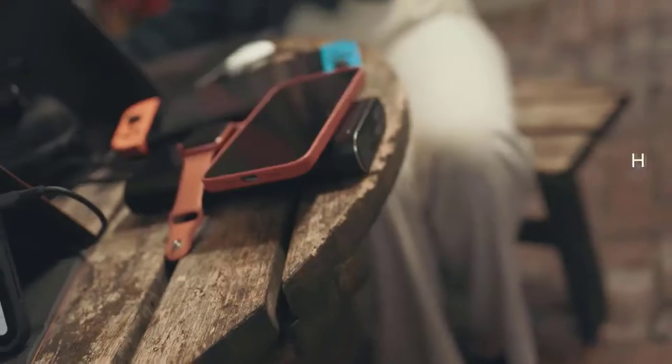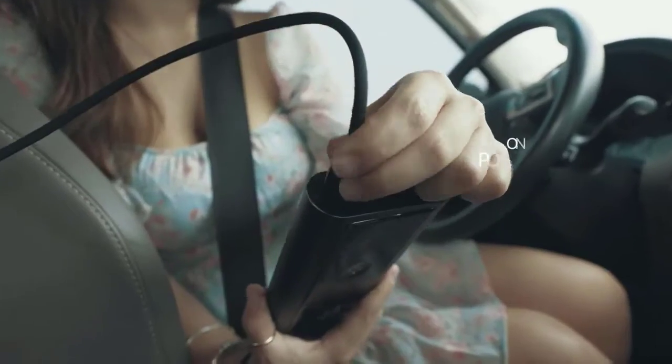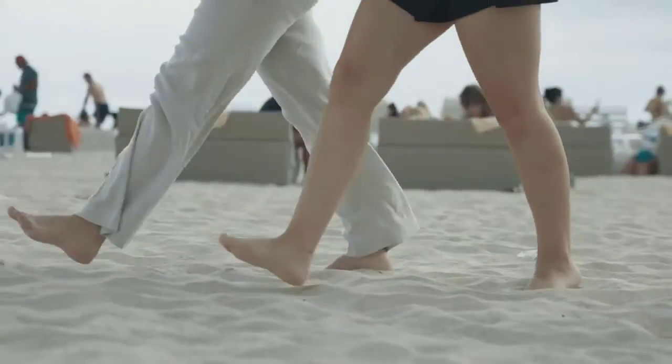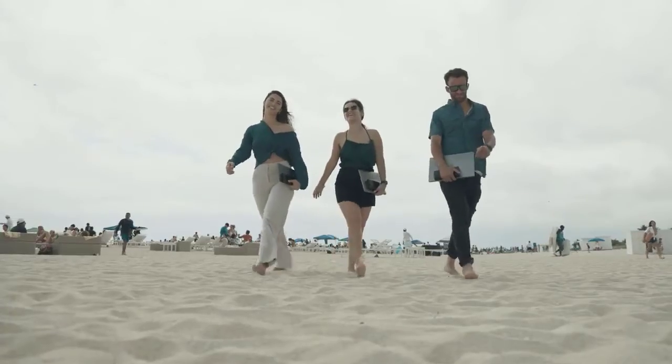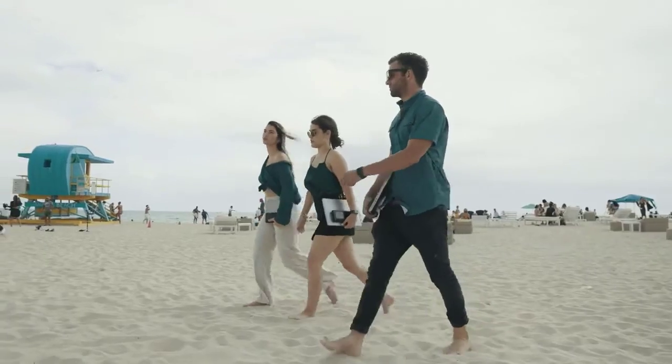Bold by Hughes — huge capacity, versatile charging options, and unprecedented power makes Bold your one-stop portable power solution. Back this project, join the Hughes movement, and help us make Bold 2 a reality. This is a game-changer for portable power. It's Bold by Hughes.